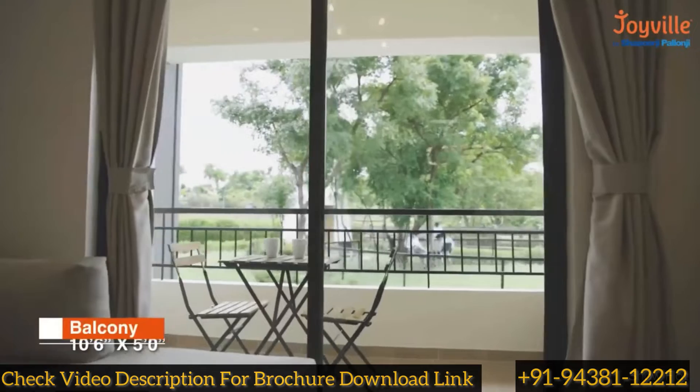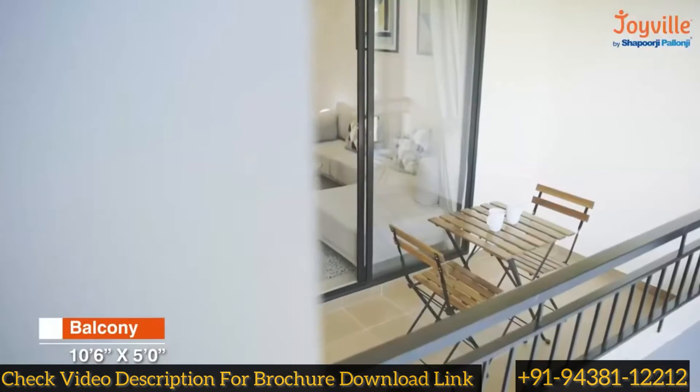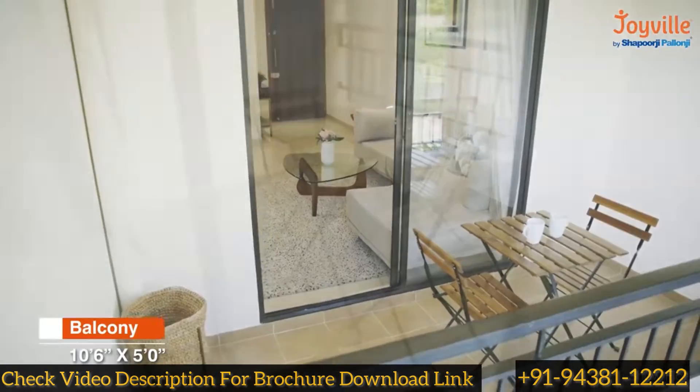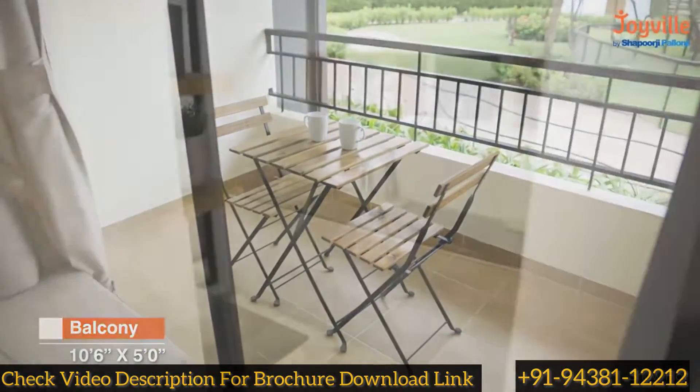The spacious balcony is covered from three sides, making it a cozy and perfect private space. It overlooks either the amenities or the city.